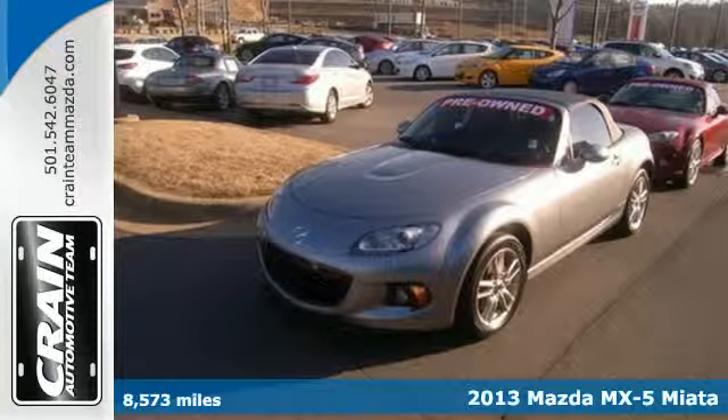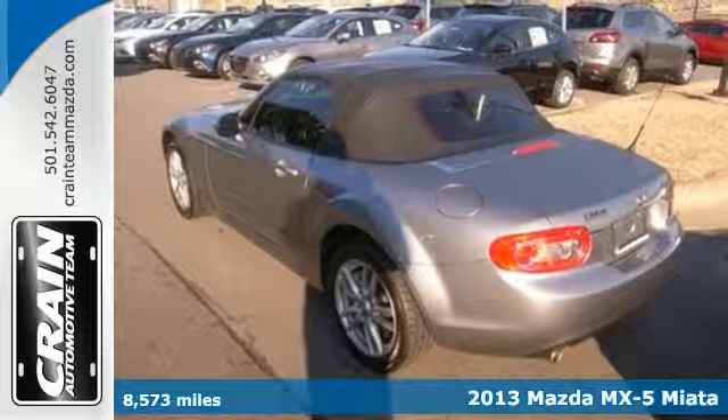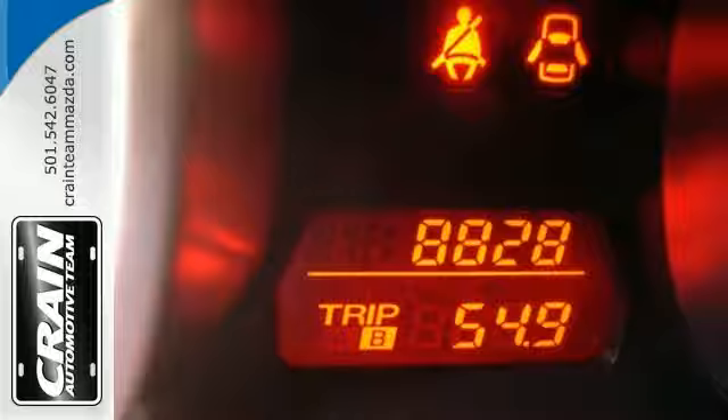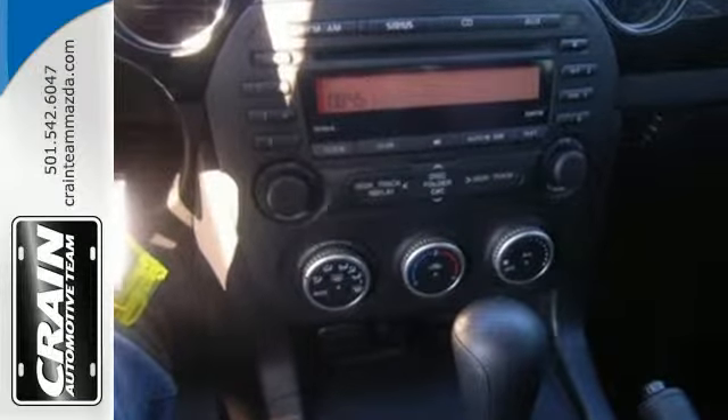Here's a 2013 Mazda MX-5 Miata. You can enjoy thrilling, wind-in-your-hair exhilaration with this very affordable Roadster. Sporty performance is yours along with a host of features including satellite radio and a CD player.